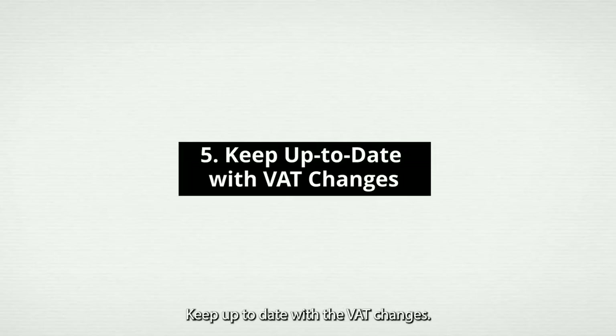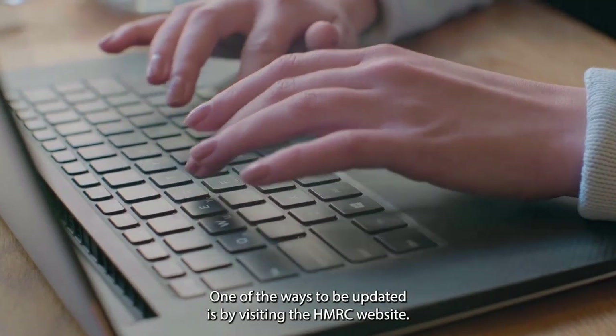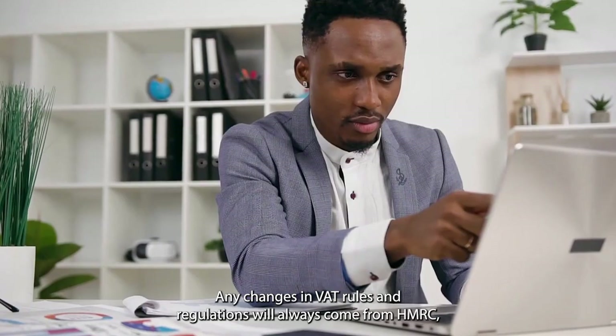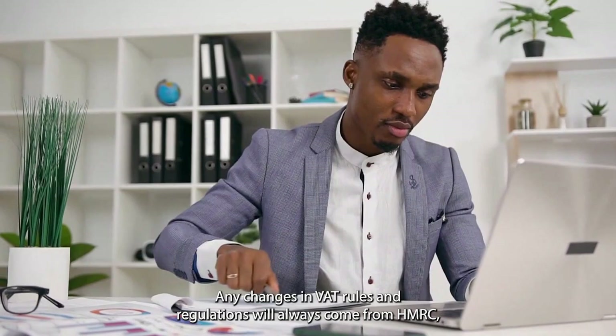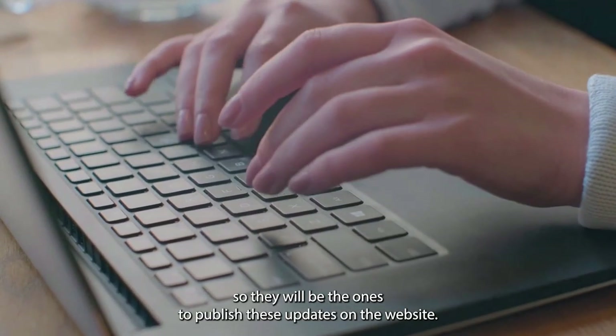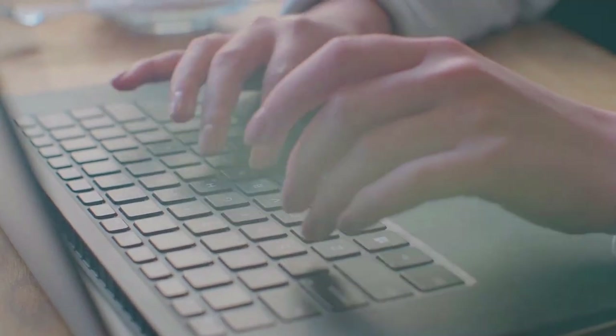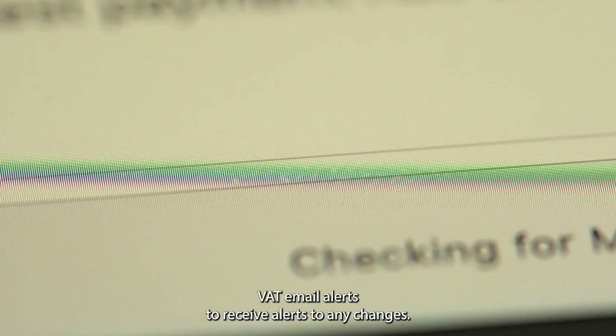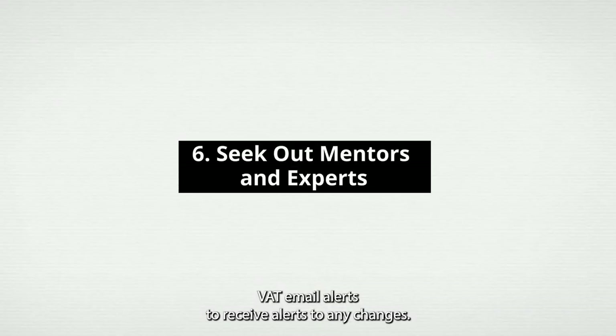Number 5: Keep up-to-date with VAT changes. One of the ways to be updated is by visiting the HMRC website. Any changes in VAT rules and regulations will always come from HMRC, so they will be the ones to publish these updates on their website. Another option is to subscribe to HMRC's VAT email alerts to receive alerts to any changes.